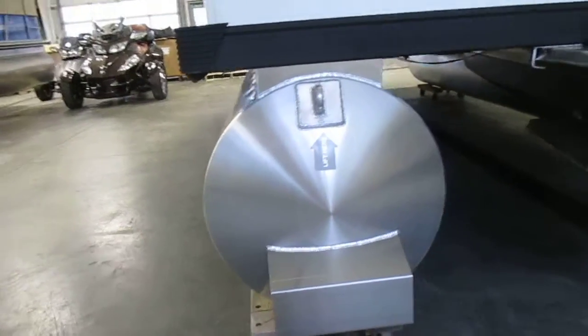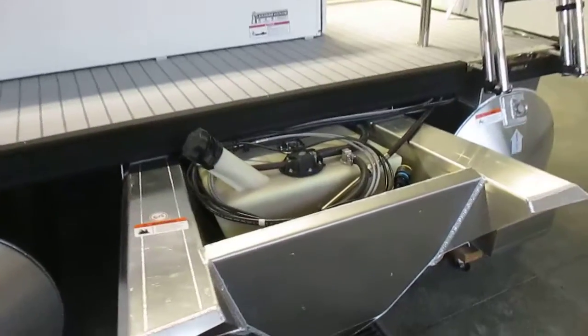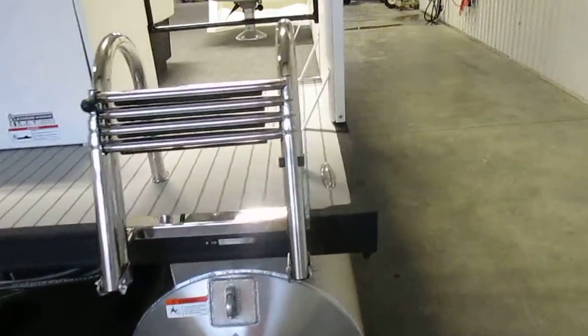25 inch diameter pontoons, all aluminum transom. There's a 27 gallon fuel tank in the transom. There's also a four-step boarding ladder on the transom as well.